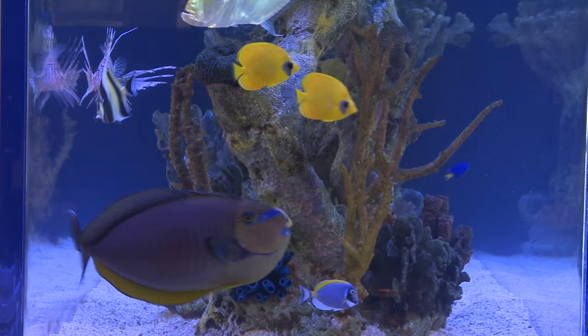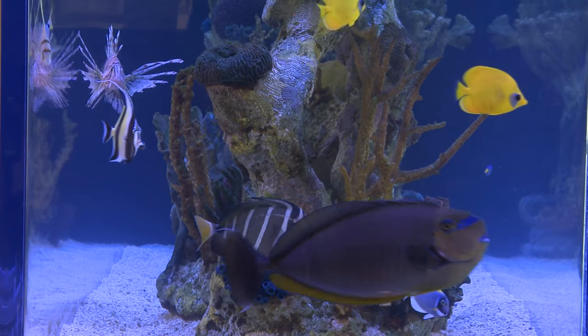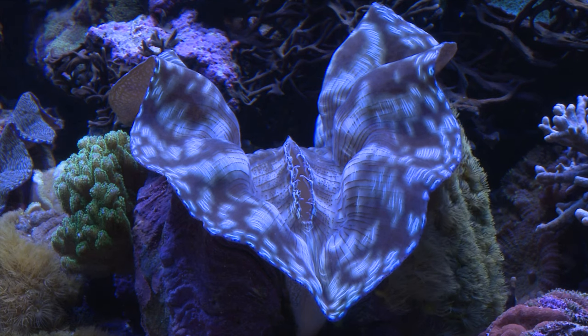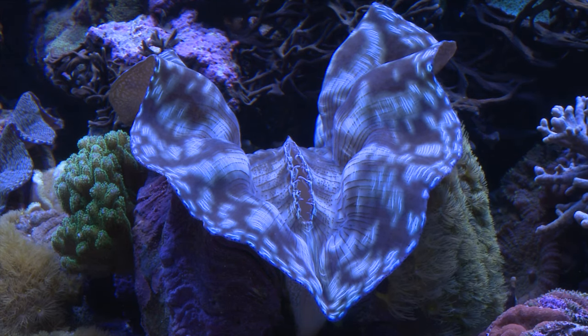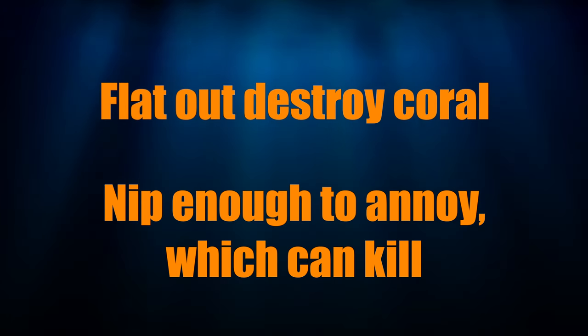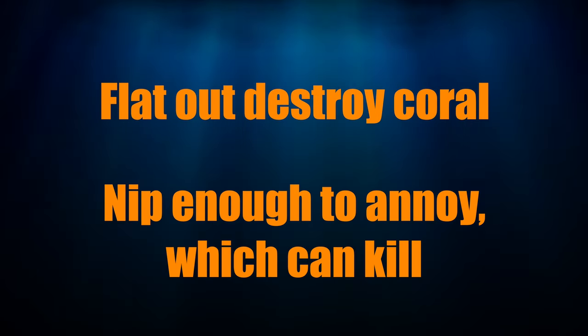Part of the reason they get noticed is because they're pretty, and the bigger reason they get noticed is that they're butterfly fish. So what's the big deal about a butterfly in a reef tank? Well, most butterflies aren't great inhabitants in reef tanks. Most find coral and clams simply irresistible. They are known to destroy a coral or nip at it enough that the polyps are always retracted, which usually ends in coral death.